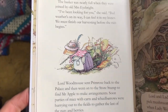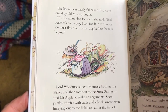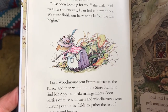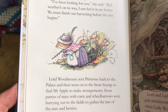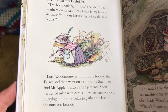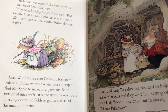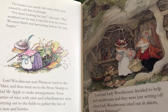The basket was nearly full when they were joined by old Mrs. Eyebright. "I've been looking for you," she said. "Bad weather's on its way — I can feel it in my bones. We must finish our harvesting before the rain begins." Lord Wood Mouse sent Primrose back to the palace and then went on to the store stump to find Mr. Apple to make arrangements. Soon, parties of mice with carts and wheelbarrows were hurrying out to the field to gather the last of the nuts and berries.